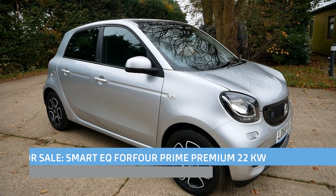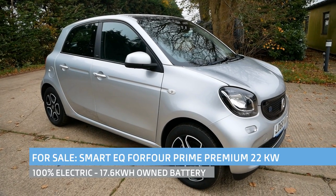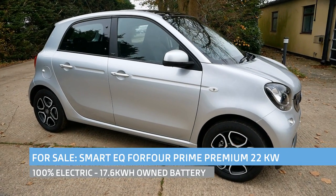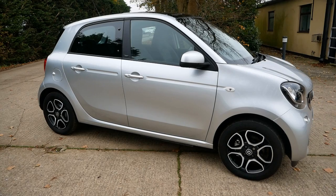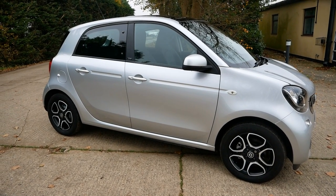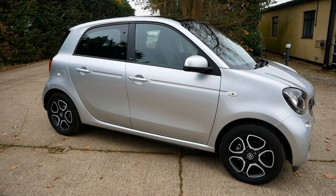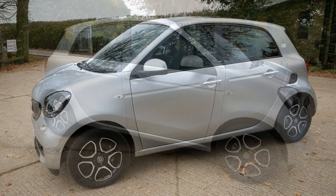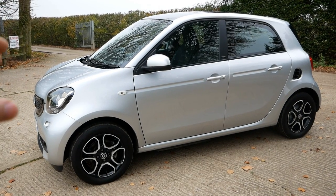Hi, it's Matt from Go Green Autos. Here we have a Smart 4.4 electric car for sale. It's the first time I've had one of these 4.4s in - I've had plenty of the 4.2s but the 4.4 is one of those electric cars that's gone under the radar, but it's actually a good alternative to a Renault Zoe. These cars share a lot of components with Renault.